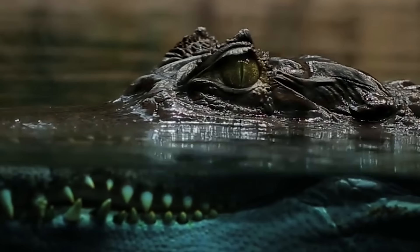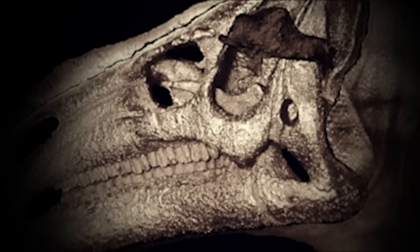Furthermore, traces of the fine capillaries and the brain's cortex beneath the membranes could also be clearly made out. Later studies revealed the dinosaur's brain structure and intelligence was similar to modern birds and crocodilians. Dr. Norman joked it wasn't a revelation that a dinosaur had a brain, but he never expected to be able to analyze one in such detail.